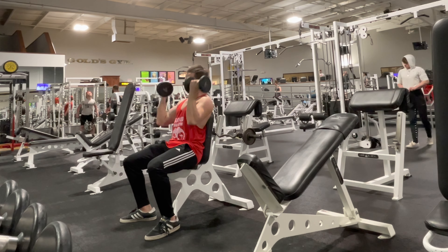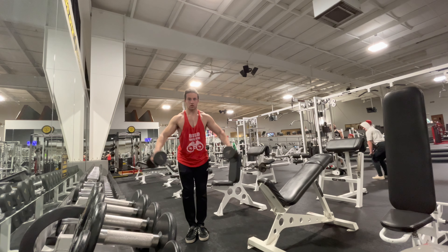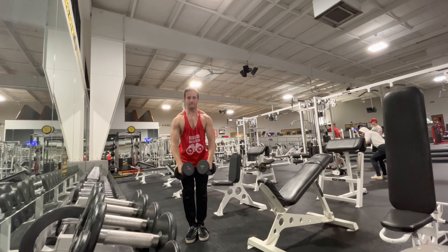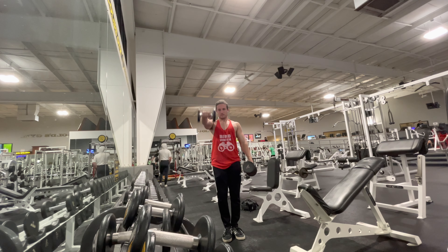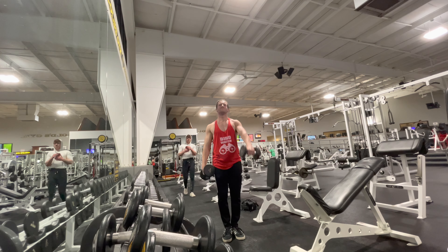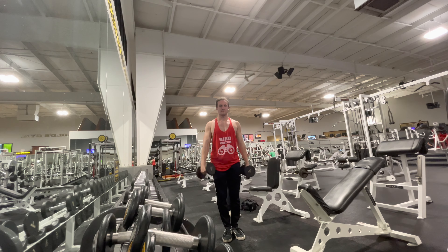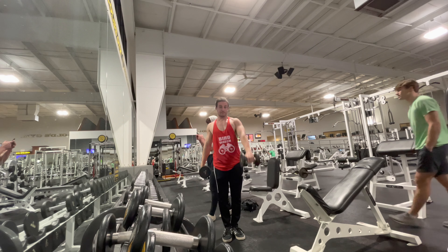Here we're doing some side lateral raises with about the same weight as the Arnold press, similar rep range — really trying to get the side of the delt warmed up because that's where I have a lot of pain. Just pumping blood in there and getting ready to rock on the bench. Front raises same idea, same weight, hitting every single angle of the delt. This is going to prevent injury and actually make you feel stronger on the bench, so it's important you really get these going.